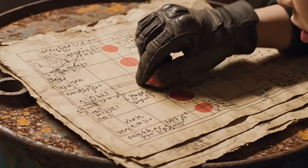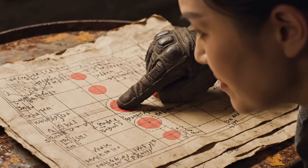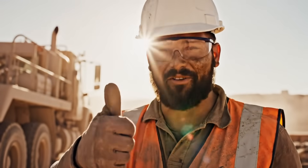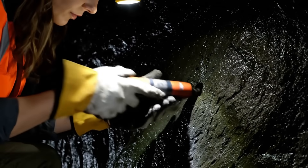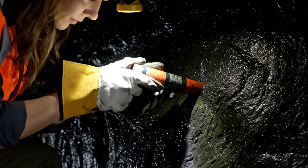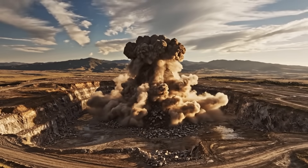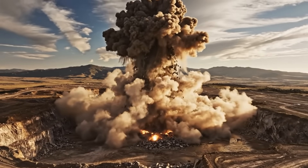We have to blast our way down. We're using military-grade dynamite and we get one shot. We're using hundreds of precision charges to literally blow a hole in the planet. Each charge has to be perfect — one mistake could cause a collapse that would bury the site for years. Three, two, one. Look at that — we just shattered a million tons of solid granite.